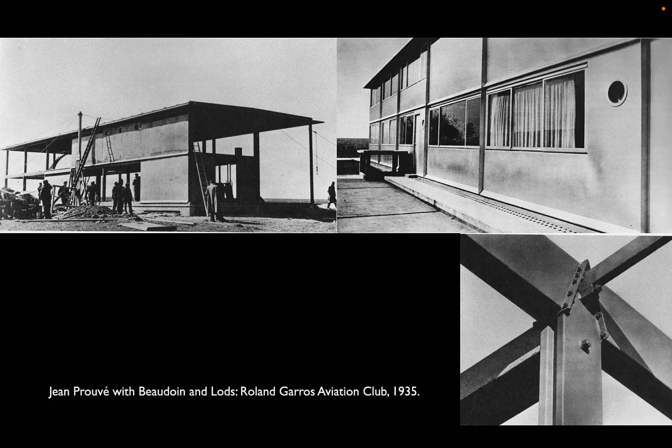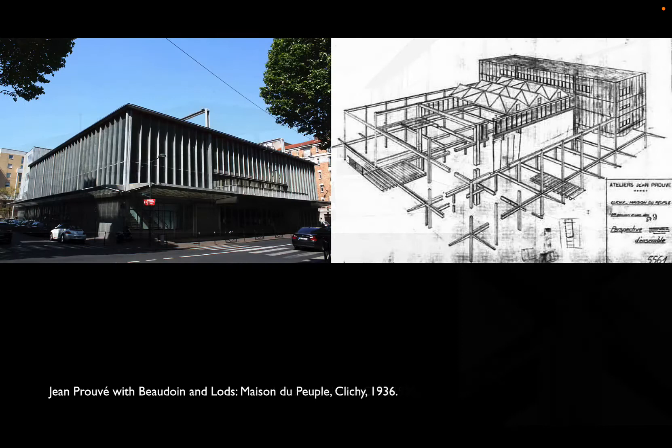He was thinking about how manufacturing processes lead to finished material qualities and how to best exploit these in furniture design and eventually in building design. Here is one of his early club buildings for an aviation building at Roland Garros — which before it was a tennis stadium was an airfield in western Paris. You can see that Prouvé is working with sheet steel both as a cladding element and as a structural element. The columns there are bent steel sheets instead of rolled sections, and you get a hint of the finish quality of that steel versus what we're used to in rolled material.